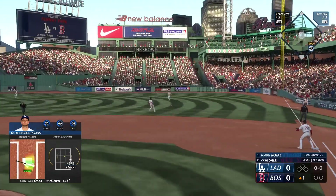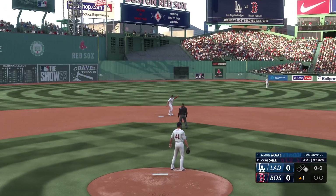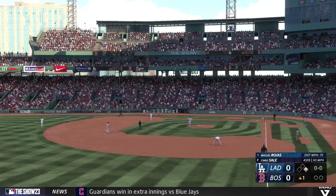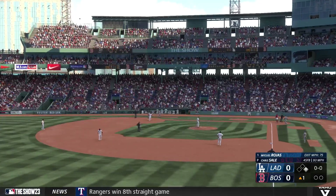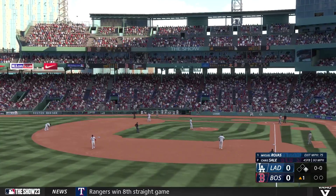He grounds one to the right side, into the outfield — base hit. Man aboard on the leadoff single. Well, that started and ended pretty quickly. No messing around right there. Just a simple ground ball the other way with eyes on it. Sometimes that's all you need to do: just let the ball travel, put the ball in play, and hope it finds a hole.